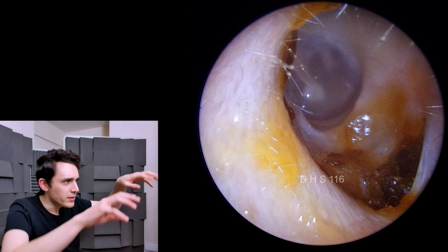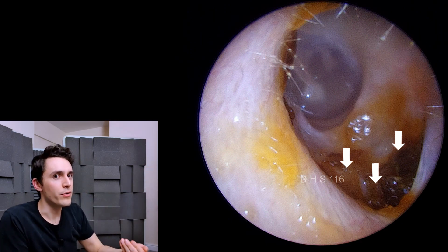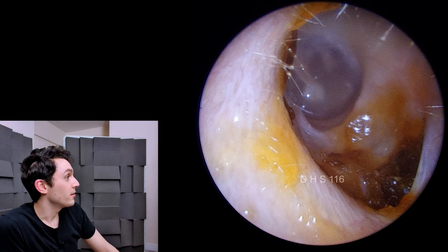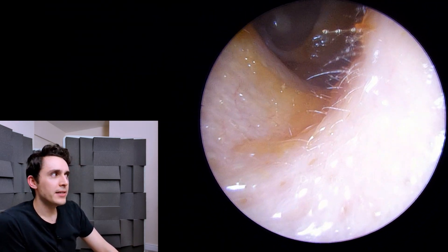So here you can see the very obvious downward depression, almost like somebody scooped out some of the bone. And so I'm fairly sure that this is the result of bone remodeling, and it's consistent with the history.